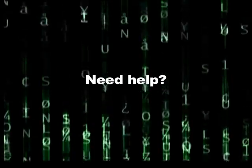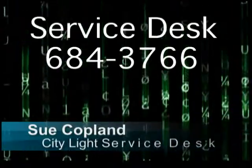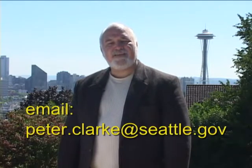Congratulations. If you find you need help, just call the service desk. Our number is 43766. That's it for this edition of Netline. This program is put on the InWeb every other month. I can also provide you with a CD-ROM of the video. Let me know if you have any story ideas that would be interesting to your fellow employees. You can email me at peter.clark@seattle.gov.